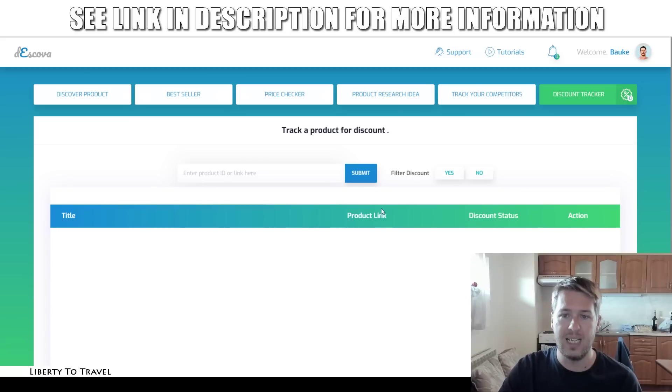The discount tracker is going to allow you to enter a product ID or link — so if you enter a product ID from AliExpress, for example, or a link, you add it over here and it's going to track the discount status of that product. You can see whether or not the product is currently discounted, yes or no. That will give you an idea of the pricing to use in your own stores. So that covers the different features of Deskova.